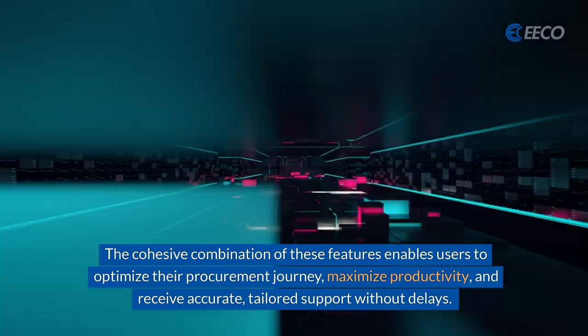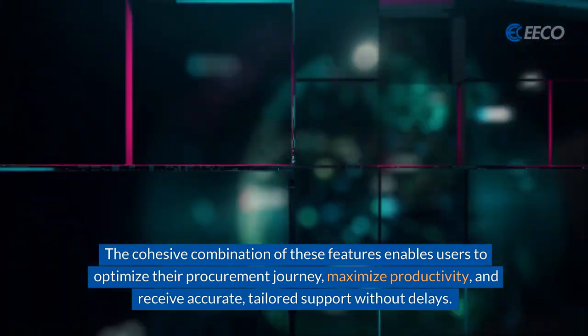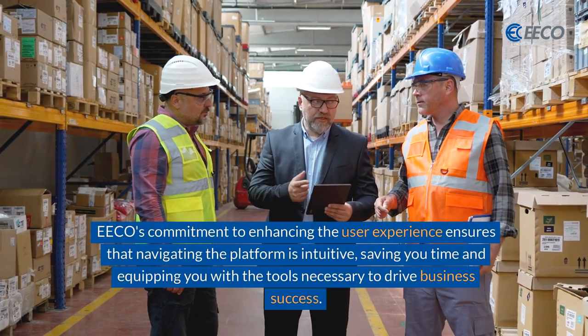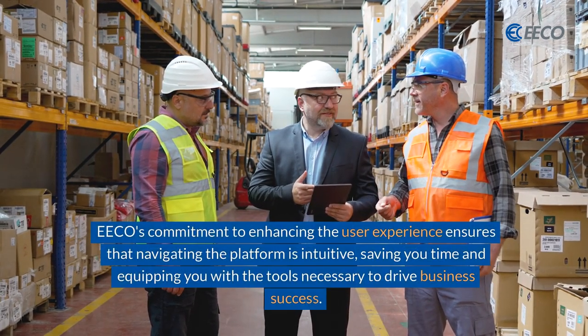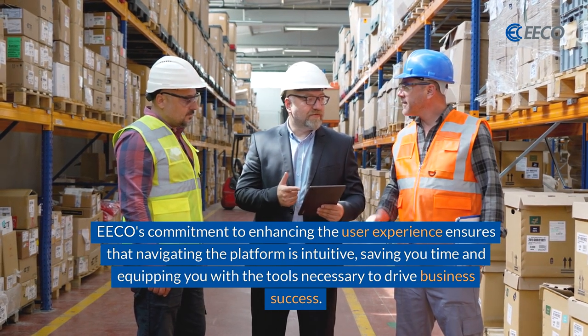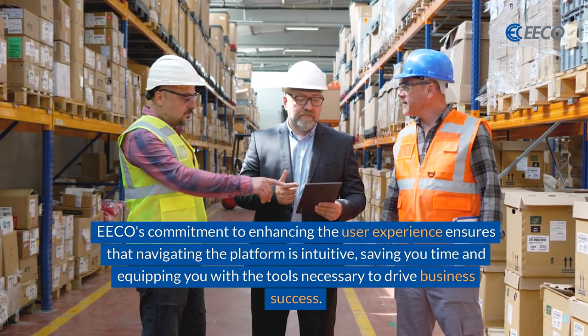Users receive accurate, tailored support without delays. Eco's commitment to enhancing the user experience ensures that navigating the platform is intuitive, saving you time and equipping you with the tools necessary to drive business success.